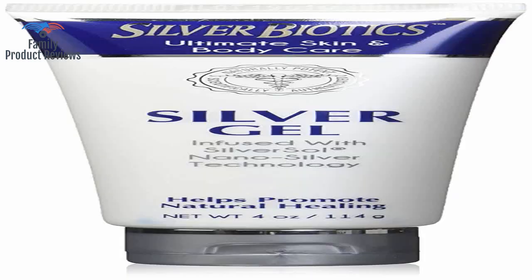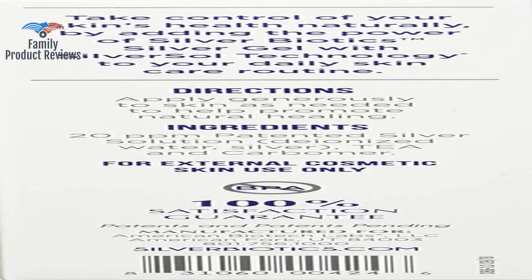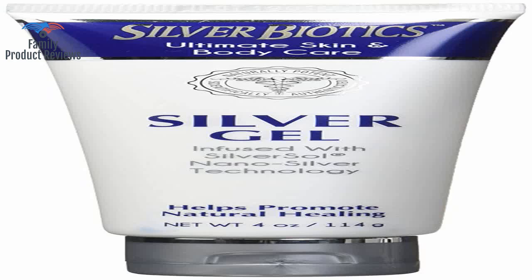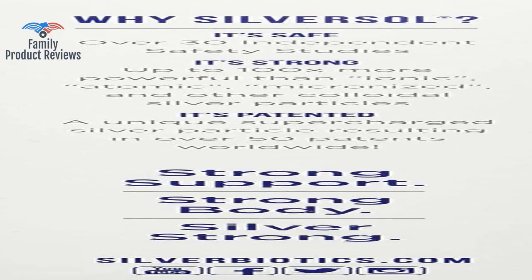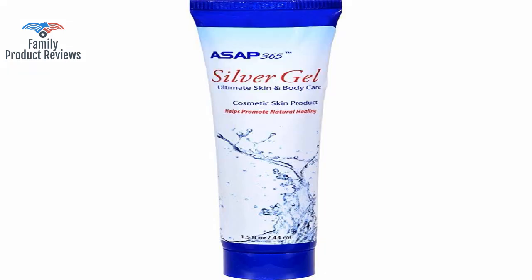Anything and everything — scratches, gashes, burns to bug bites — it's about the coolest product ever had the pleasure of finding. Arrived very quickly and works beautifully. Silver is the best product to keep skin clear and breakout free. The biotech gel is such a quality natural silver product.